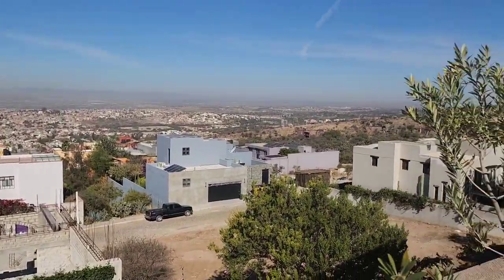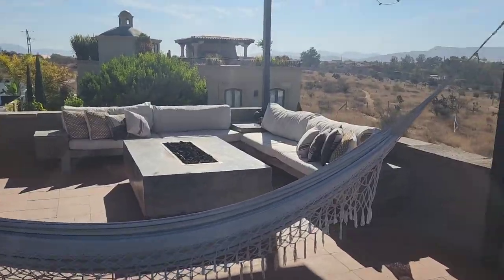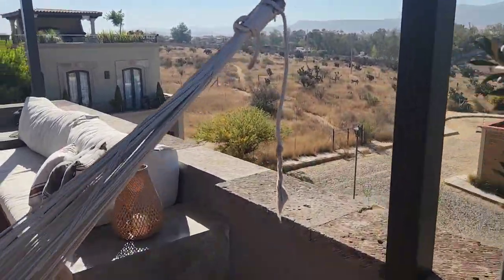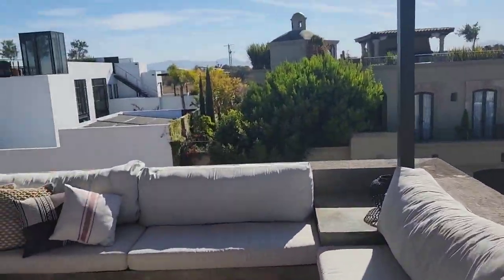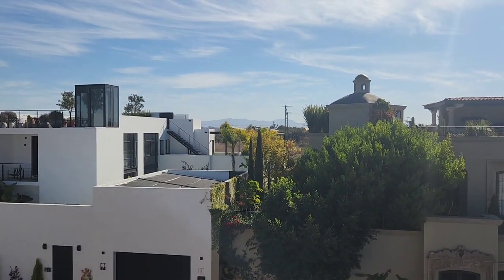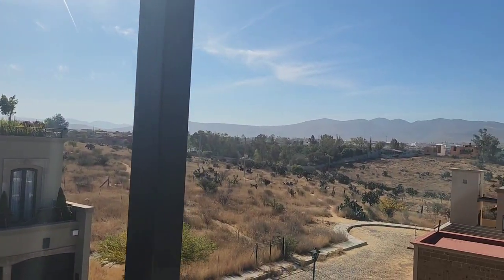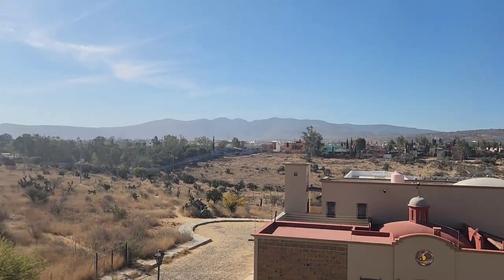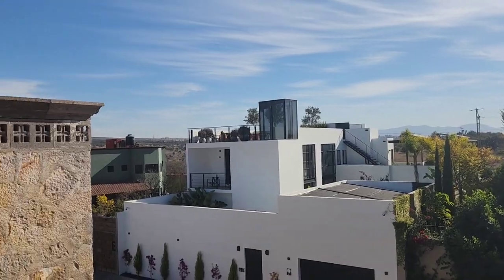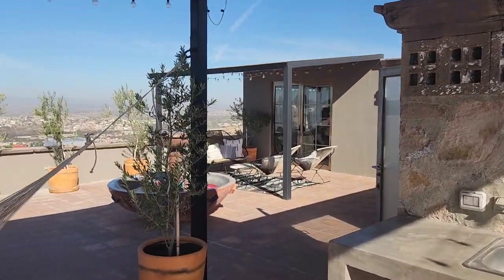We have not ventured out at all, but on the other side here, which we are probably going to take a walk — just beyond these buildings is the botanical gardens. Probably going to take a little walk before we start the journey at noon.